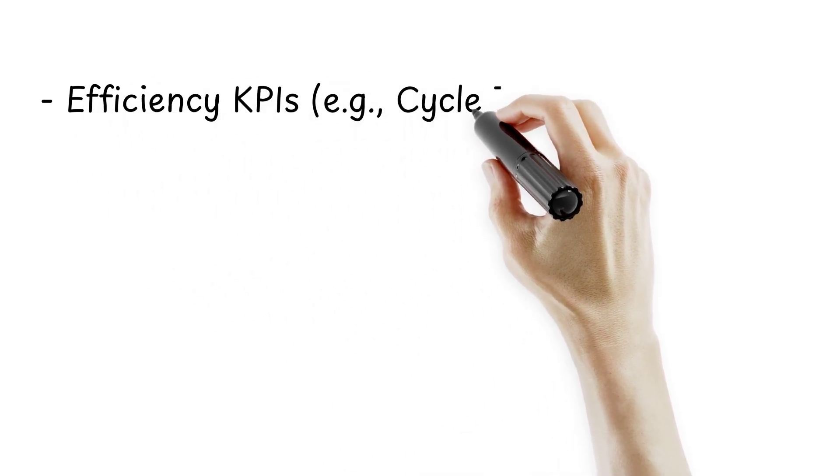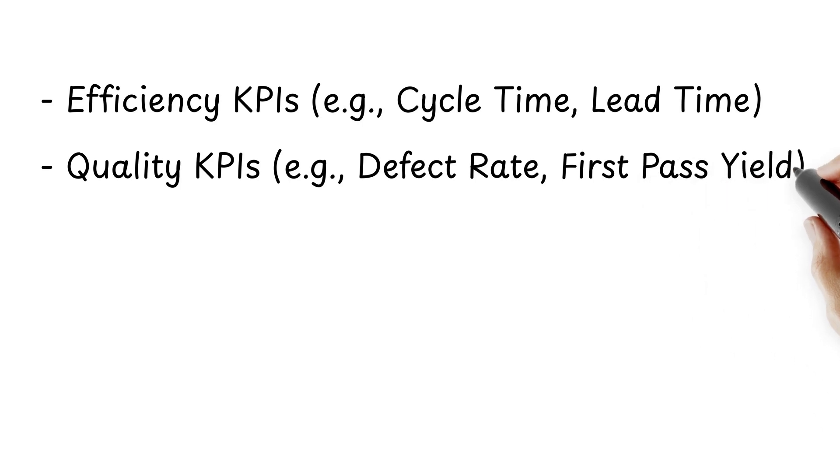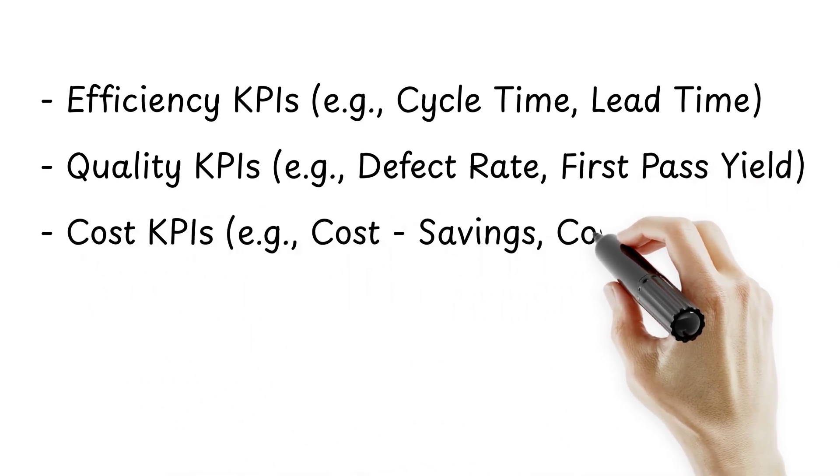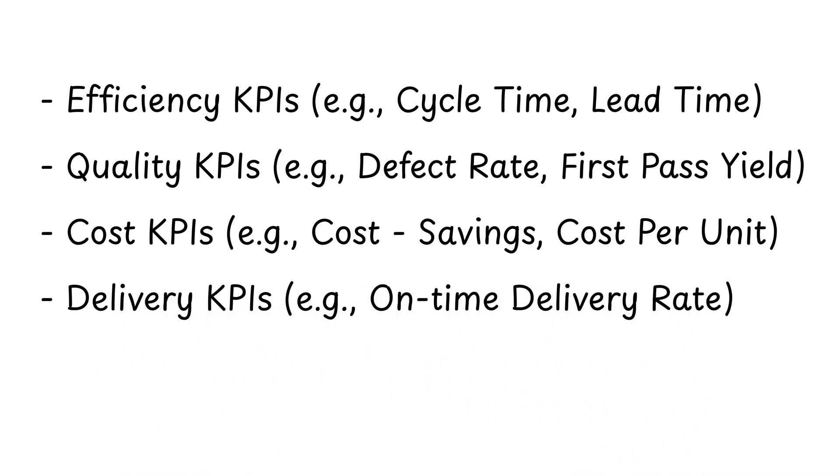In Lean Six Sigma, KPIs are typically divided into several categories: efficiency KPIs — cycle time, lead time; quality KPIs — defect rate, first pass yield; cost KPIs — cost savings, cost per unit; and delivery KPIs — on-time delivery rate. Each of these metrics provides insights into different aspects of your processes, enabling focused and meaningful improvements.